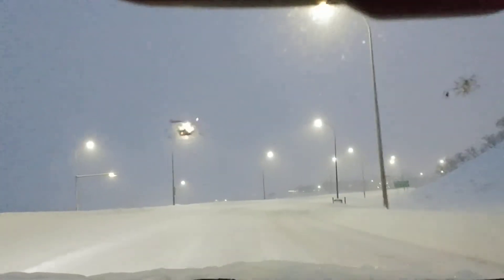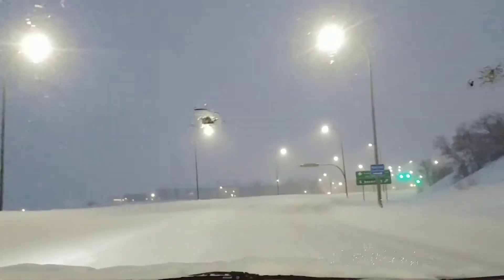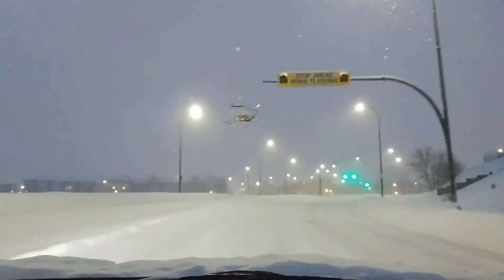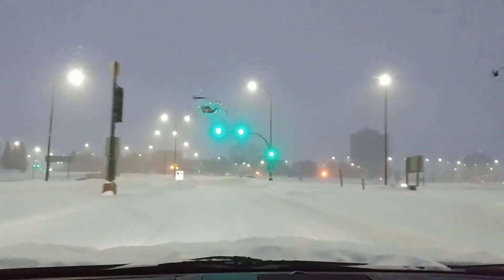Hey fellas, so I just did a quick little video driving home from work and it's been snowing non-stop for quite a while. It's like minus 40 outside, super chilly, and yeah, as you can see the plows don't even look like they're out yet.